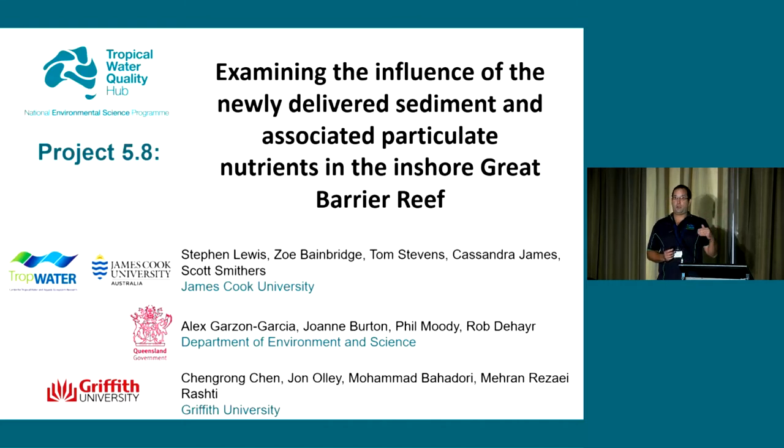I'm just going to touch on the marine end. We've just seen Zoe talk about a component of Project 5.8, and Alex will talk after lunch about the other component of 5.8 as well. I think we might be showing a video of the project at the end of this talk, so I'll try and keep moving along.